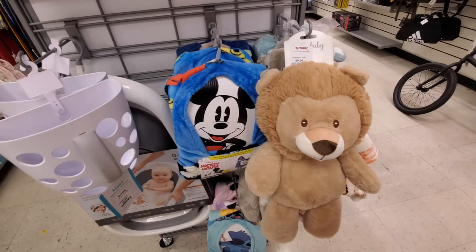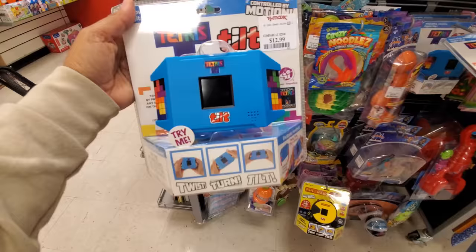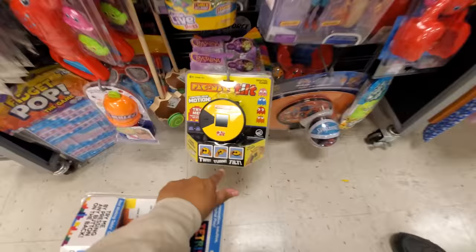For children they have a Mickey Mouse hooded throw for $13, and they even have a Stitch one and a Mini one. Really interesting — Tetris: Tilt, Twist, Turn and Tilt, $13. Oh yeah, and here's some more bubbles — I have a Pac-Man one.